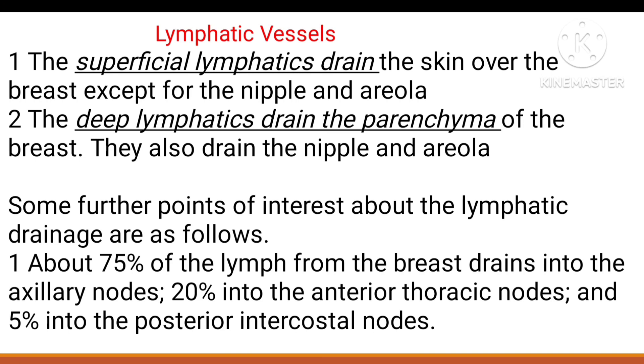The superficial lymphatic vessels drain the skin, nipple, and areola. The deep lymphatic vessels drain the parenchyma, nipple, and areola. An important point: 75% drains to axillary nodes, 20% to anterior thoracic nodes, and 5% to posterior intercostal nodes.